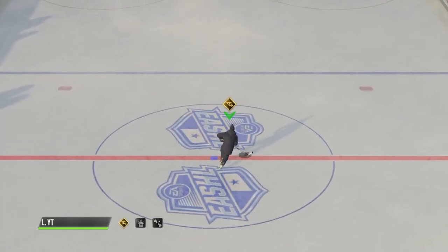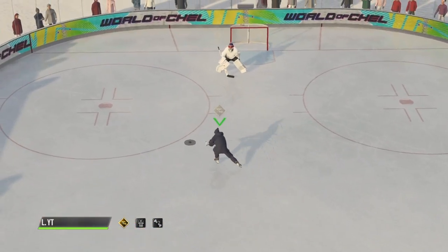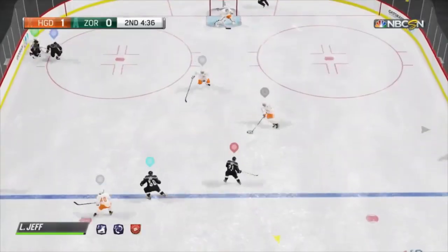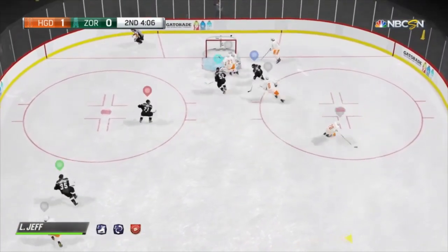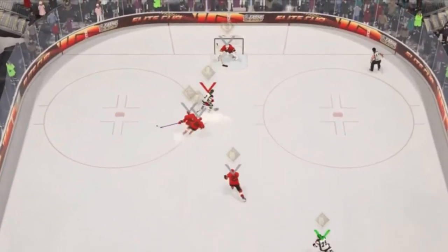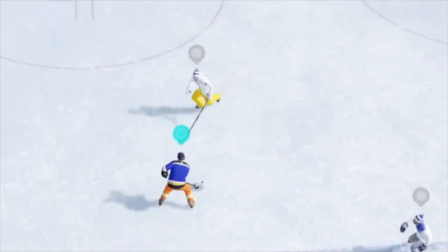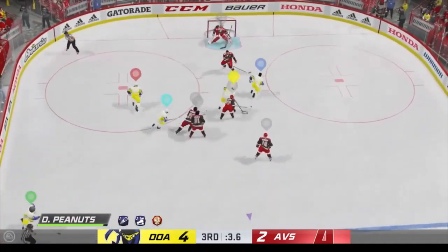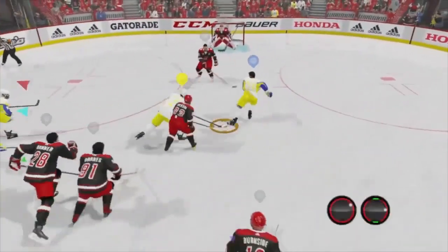To do this move: skate in slightly diagonally toward your skater's backhand side, coast, roll the right stick down on your forehand side, and press and hold L1, then tap the right stick left and then right if you're a righty, or right then left if you're a lefty. If this sounds complicated, it's because it kind of is. Another downside is that it takes super long to complete — it's up there with the behind the back one-hander and the between the legs off the skate deke in terms of how long it takes, and it might even take longer than both of those. When you throw in the fact that it has one of the higher fail rates of any deke in the game, it's no surprise that you practically never see anyone use this move.